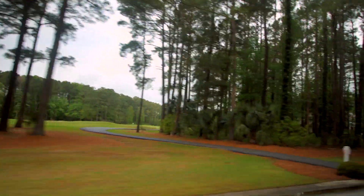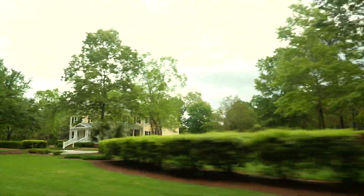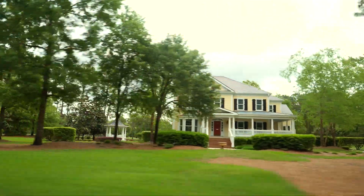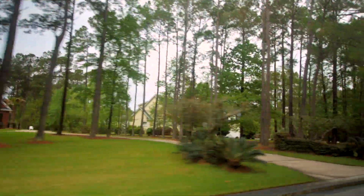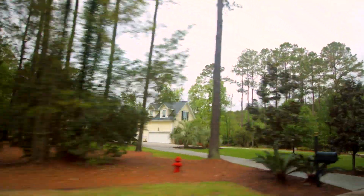Pignatelli Crescent is the road that we're on. It's a fairly long road that we'll ride down, and on average you're probably going to see three to four houses at any given time for sale back here. So if you see Pignatelli Crescent, this is the area that it's in.